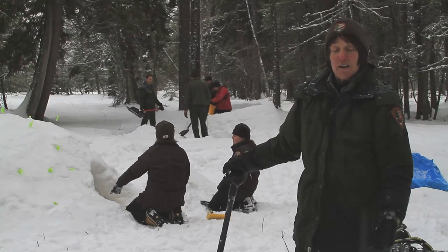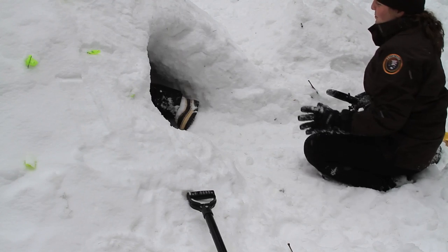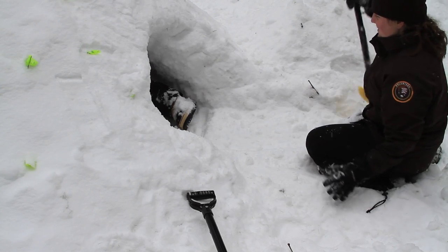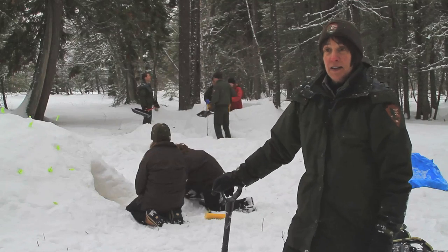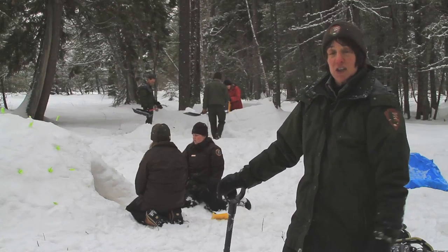You can see kind of behind me here — we've got a couple of our education staff working on a Quincy. We piled up a huge pile of snow last night and now we're digging it out so that we have a little cave. We've put flags in it so we don't dig out too much. We want our cave walls to be pretty thick — at least 10 inches thick — and it's really setting up well, so it should be a nice strong shelter.